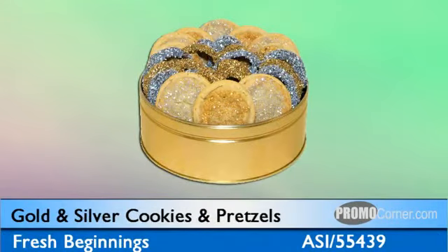The holidays are all about sparkling decoration, and this gold and silver cookie-pretzel combo helps them deck the halls at home or at work with beautiful and delicious fresh-baked treats.